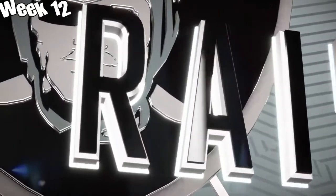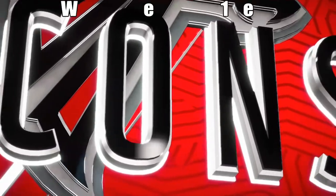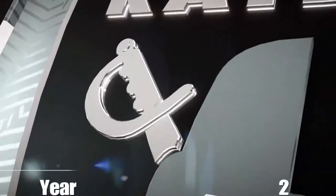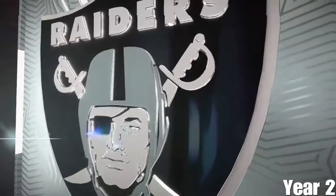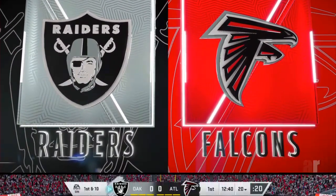Up next, we've got what ought to be a great matchup between the Oakland Raiders and the Atlanta Falcons. I'll be back with you again with scores around the league at halftime, but kickoff is right around the corner.